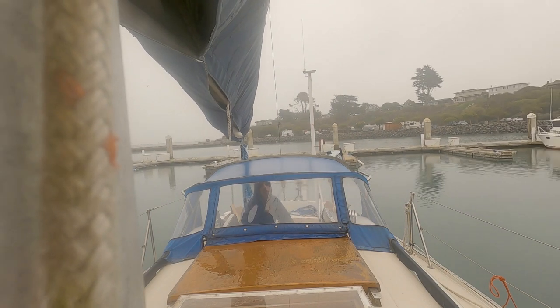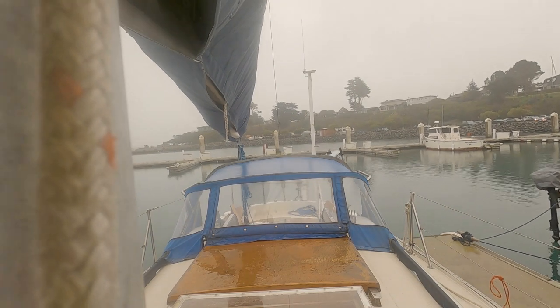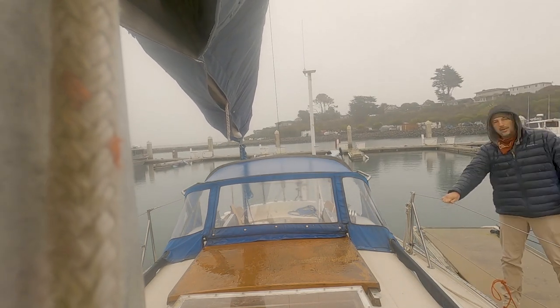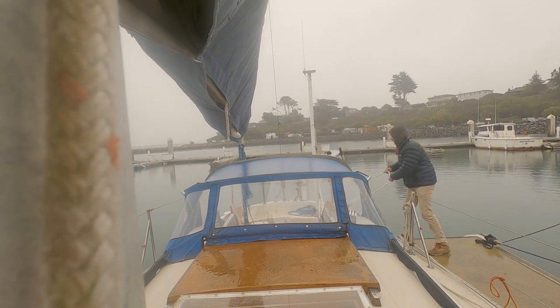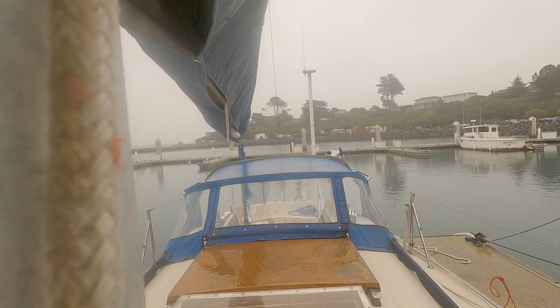I did have one instance when my dad was visiting — we went out for a sail and I hopped out just like that. Somehow the boat just slipped away from me and started floating back the other direction. But luckily I had a hold of the bow line and was able to pull it back in.